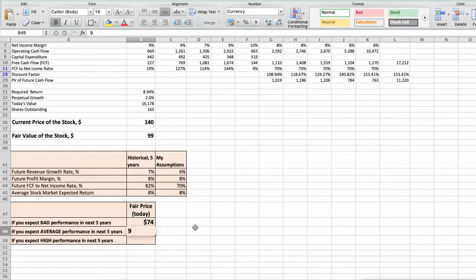Third scenario — Stanley will have high performance in the next 5 years: future revenue growth rate would be 7%, future profit margin would be 9%, and future free cash flow to net income rate would be 80%. In this case, the fair value of the stock today would be $129.